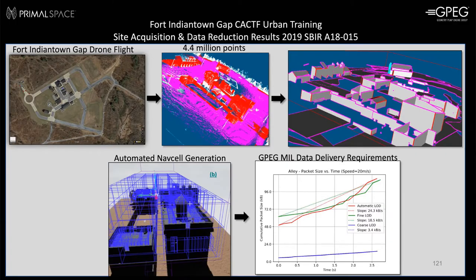This slide summarizes our SBIR work for Army Research Office completed in 2019. We flew over the Fort Indiantown Gap combined arms collective training facility and converted massive point cloud data of about 4.4 million points to a GPEG stream at a tiny 27 kilobits per second — not megabits per second, but 27 kilobits per second — to stream all of this data essentially real-time.